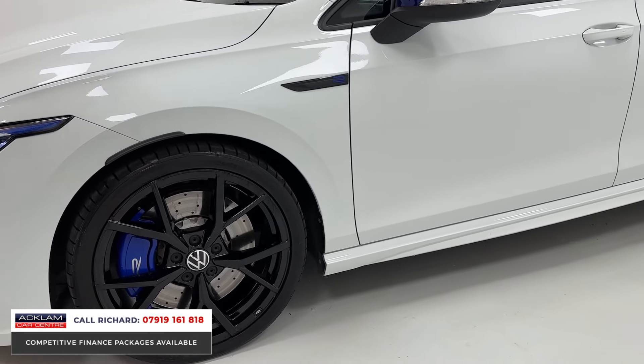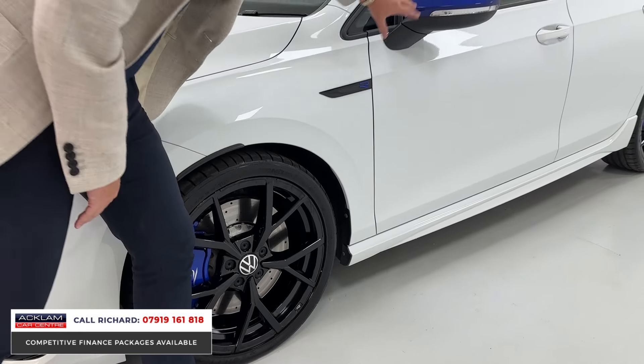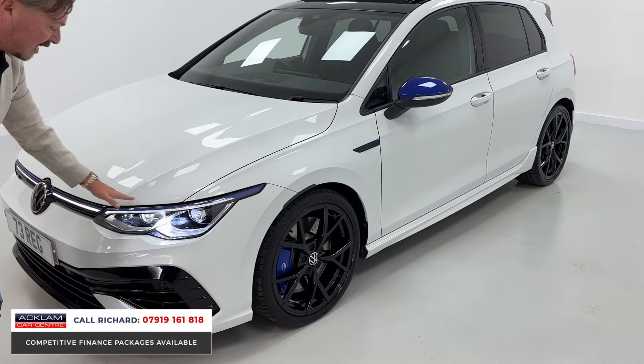Look at the way the car matches from that point — the calipers, the mirrors, the R badging here, and then the tinge through the lights.